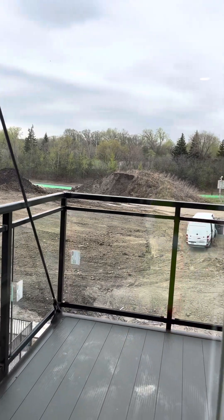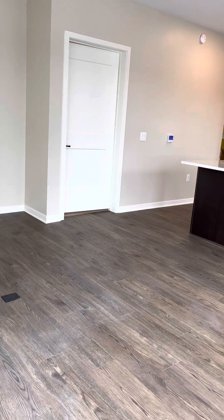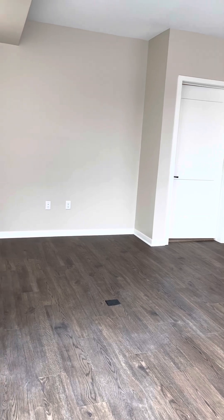They're doing more construction outside, I can see. Then as we come around, I'm going to back up so you can get a full view of the apartment and of the space.